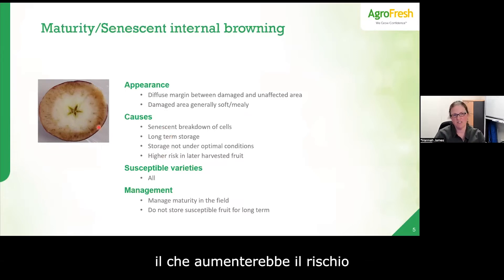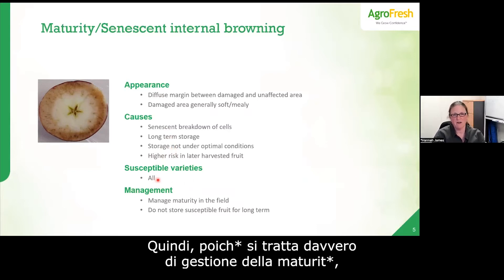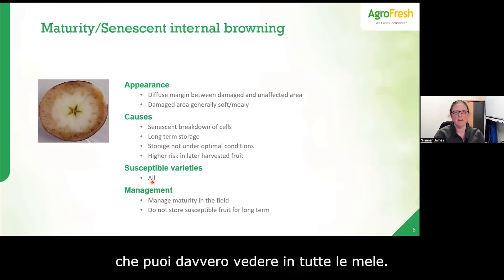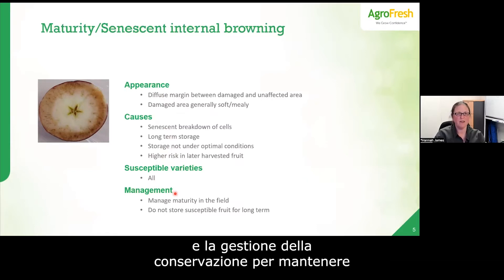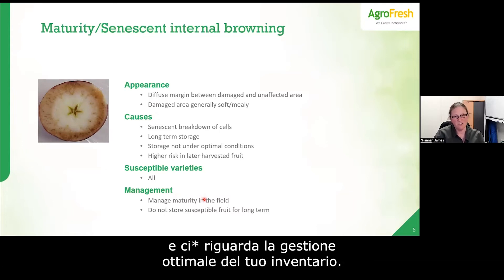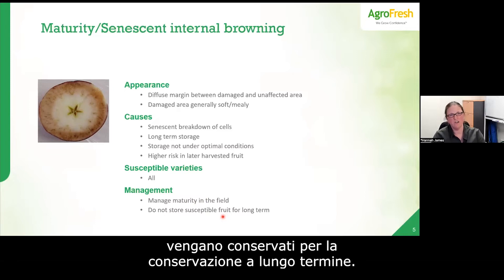Because this is really about maturity management, this type of browning can be seen in all apples — obviously those where maturity is more difficult to manage will have higher susceptibility. Management is all about managing that maturity, keeping fruit in optimal condition for as long as possible, and managing inventory so that over-mature fruit isn't held for long-term storage.